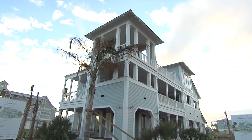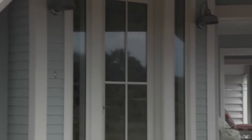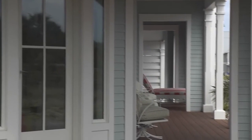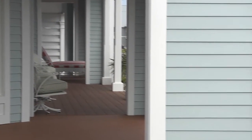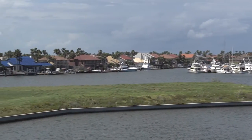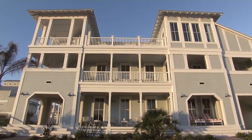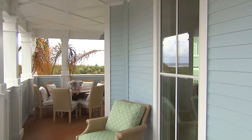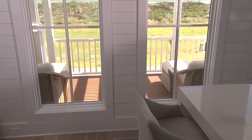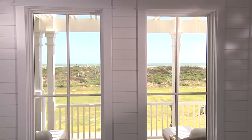Indoor-outdoor living takes on a whole new meaning on this part of the Gulf Coast. When the weather's great, you want a comfortable space to be outside, and when it's hot and humid, you want a refuge that still gives you views and light. Porches are a big thing, so a lot of the homes have either porches or generous overhangs. The windows and doors also play a major role, as you're trying to capture the views and natural light inside the structures.